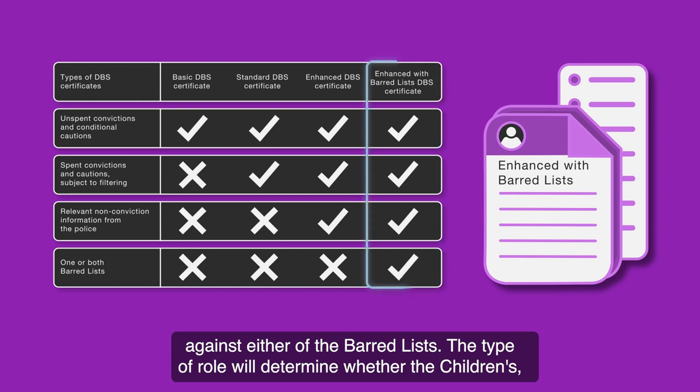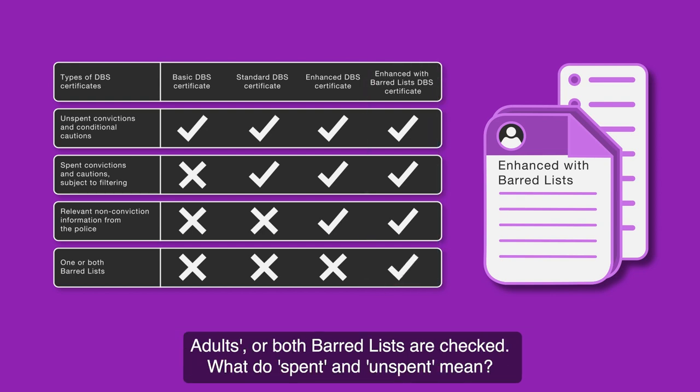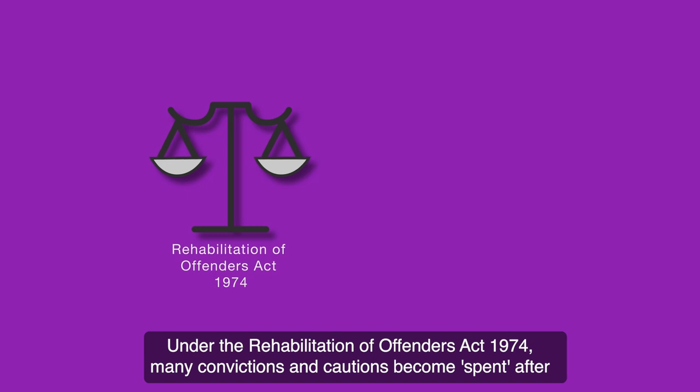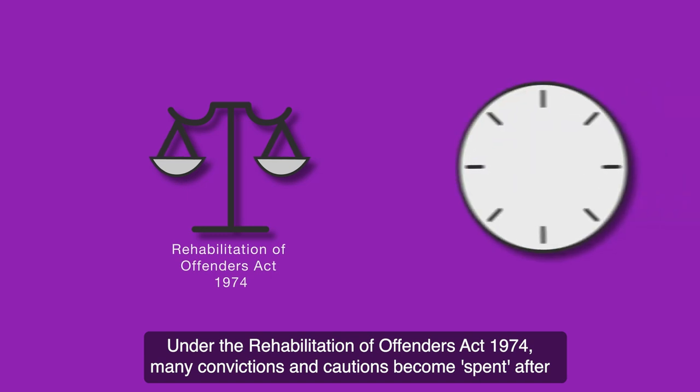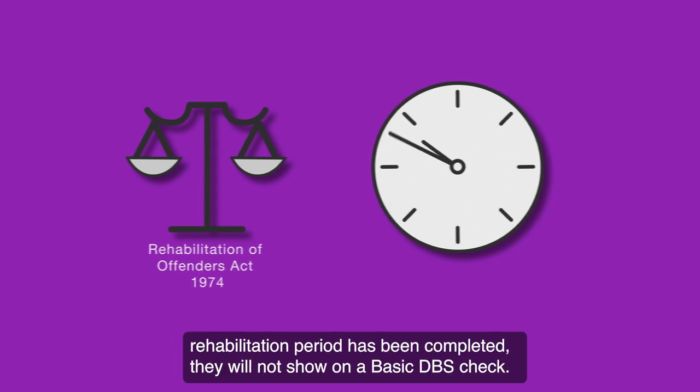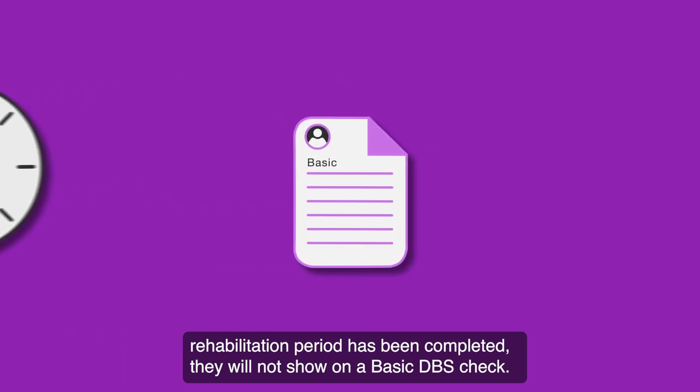The type of role will determine whether the children's, adults' or both barred lists are checked. Under the Rehabilitation of Offenders Act 1974, many convictions and cautions become spent after a specified period of time, known as the Rehabilitation Period. Once the Rehabilitation Period has been completed, they will not show on a basic DBS check.